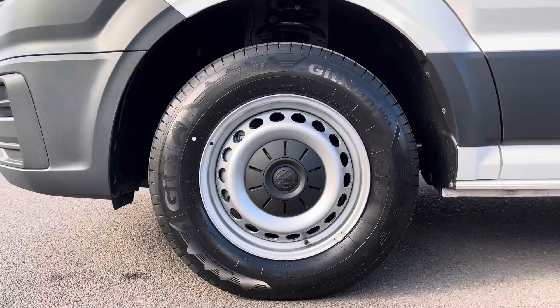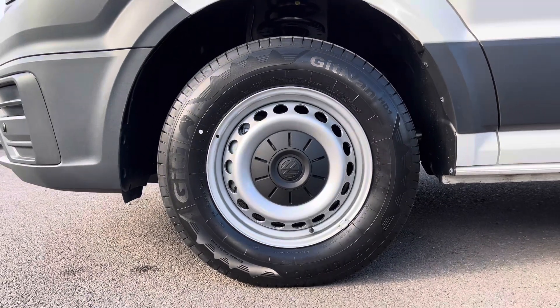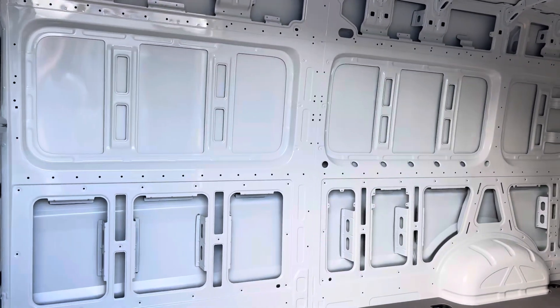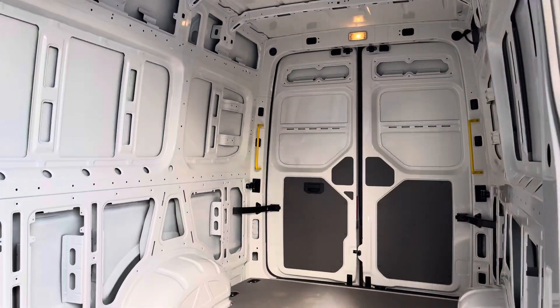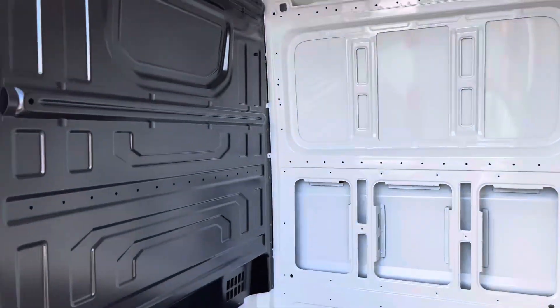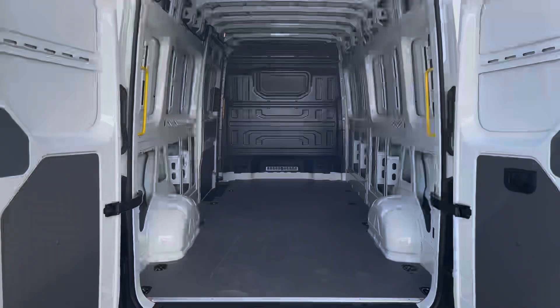15-inch steel wheels come fitted with a black centre cap, matching the black trims that wrap around this vehicle. Taking our first look at the load space, you can see it comes in immaculate condition, as does the rest of this vehicle. It also comes with a full-height steel bulkhead for added protection in the cab area from whatever load you decide to carry.